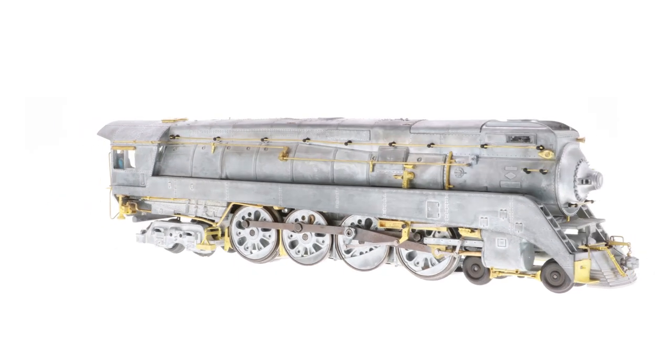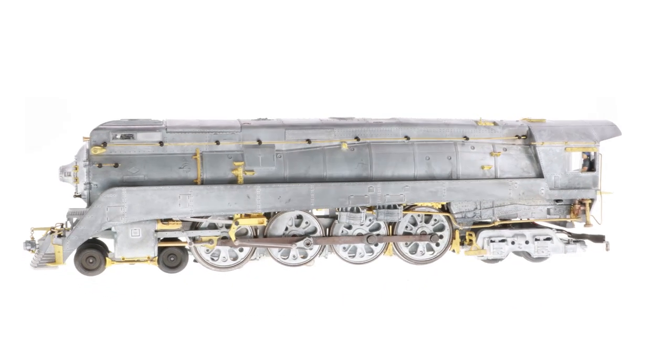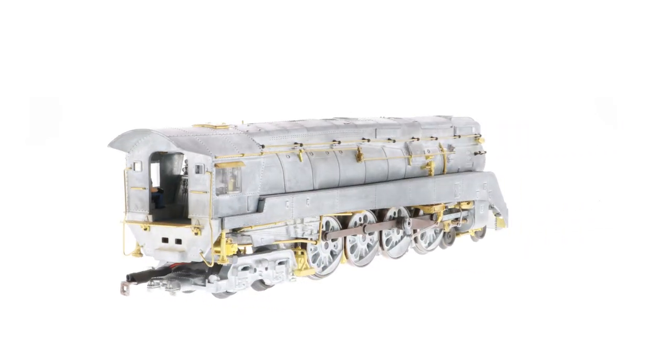GS 3: Next in line came the GS 3. Lima delivered 14 of these speedsters in 1938. With taller 80-inch drivers, the GS 3 could reach speeds of 106 miles per hour. This is the first time we have offered the GS 3.